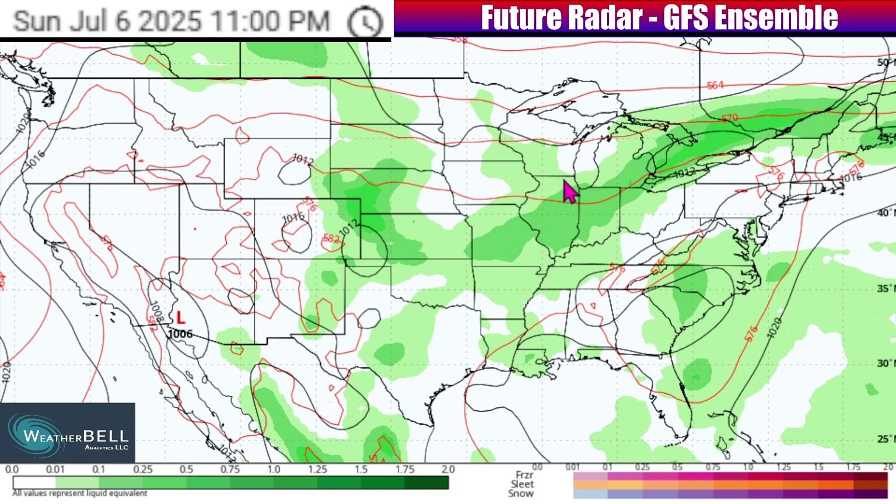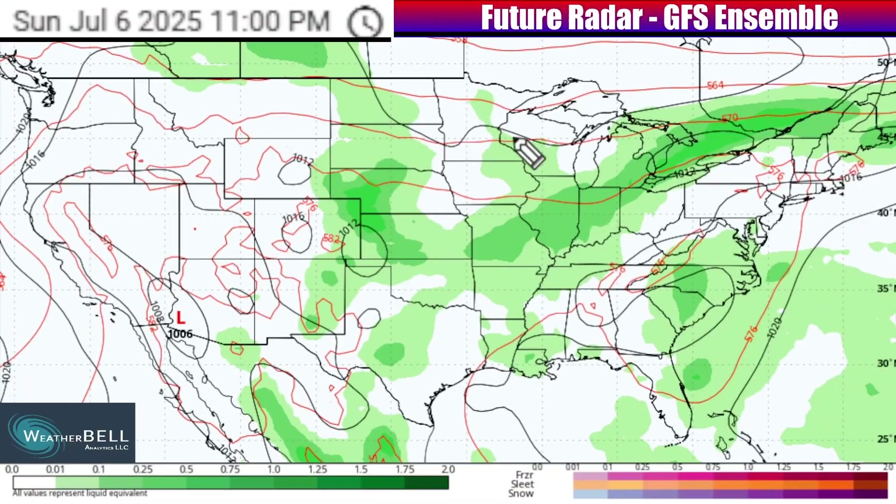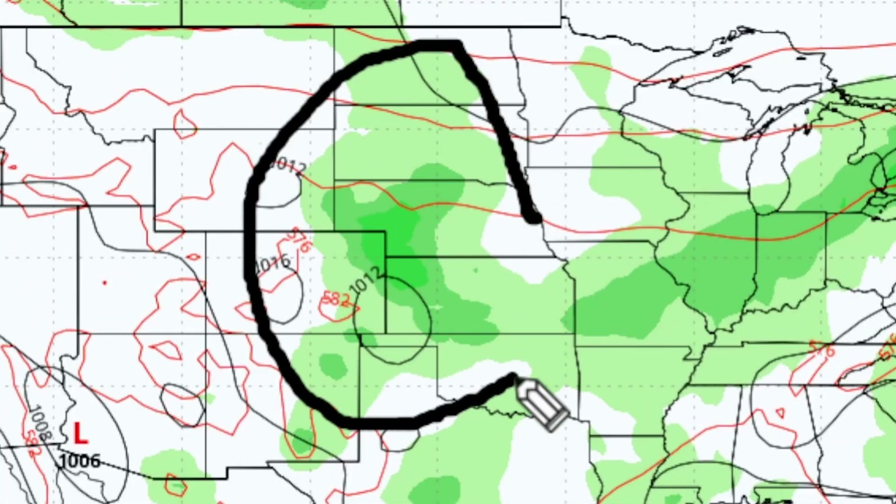Energy area number two — jet stream energy moving out of parts of the Midwest and into the Great Lakes — will result in scattered storms late on Sunday across parts of Missouri, Illinois, Indiana, Michigan, Ohio, and surrounding states. Energy area number three, back into parts of the high plains and central plains, will see some new jet stream energy emerging that could help trigger some severe weather moving off at least the high plains on Sunday evening.